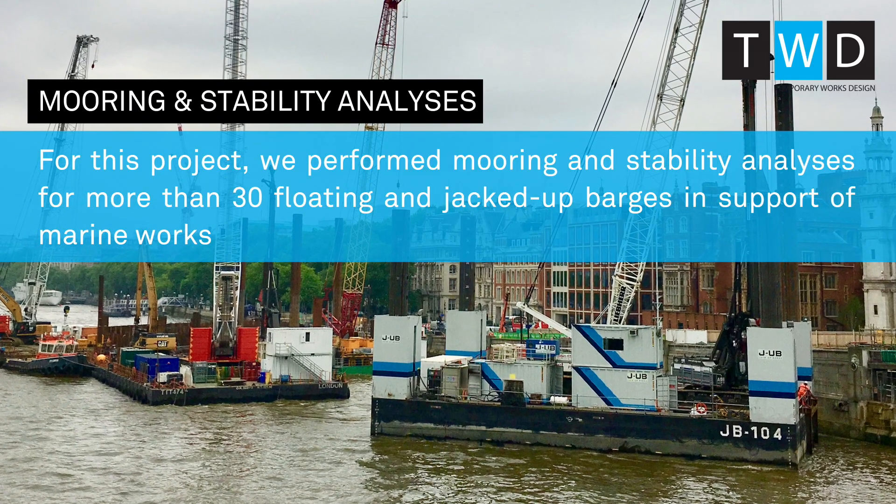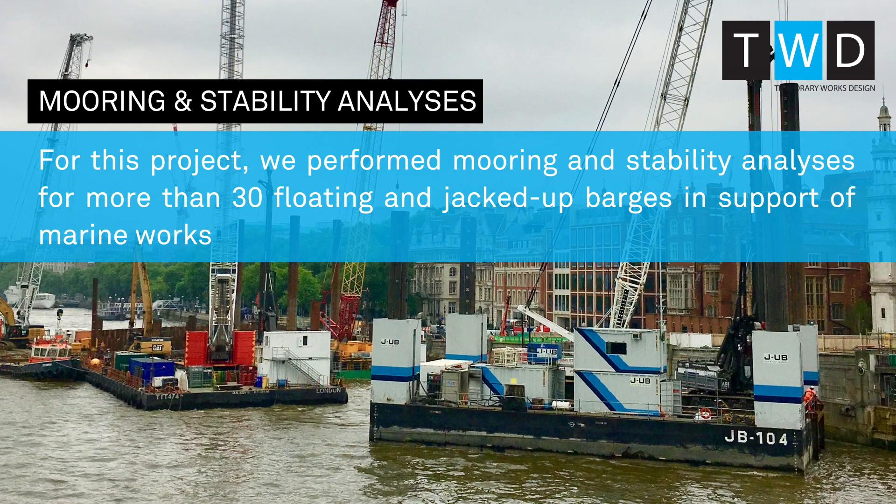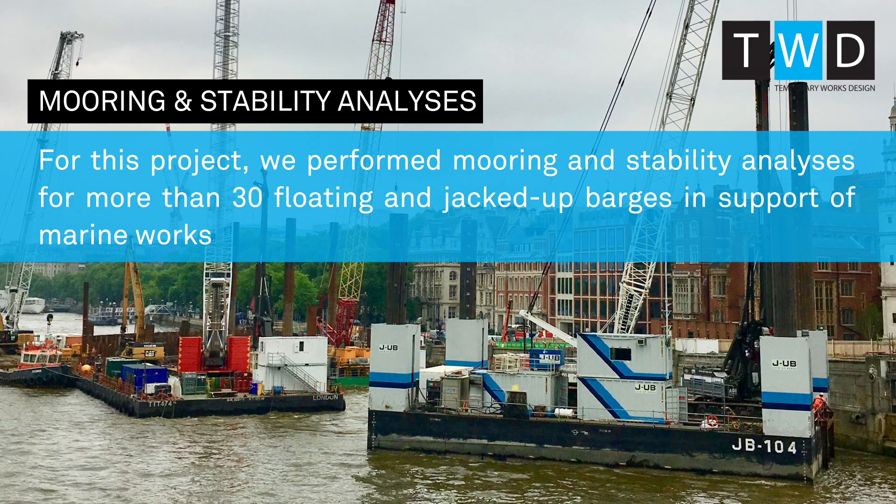For this project we performed mooring and stability analyses for more than 30 floating and jack-up barges in support of marine works.